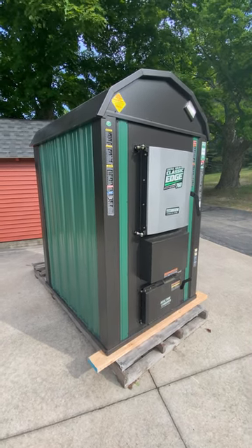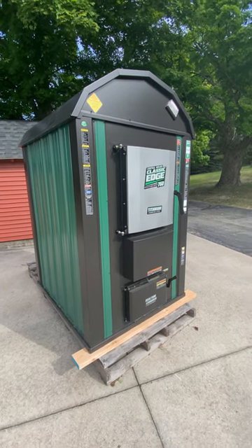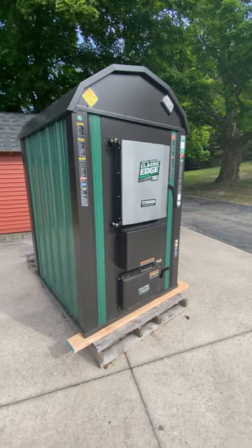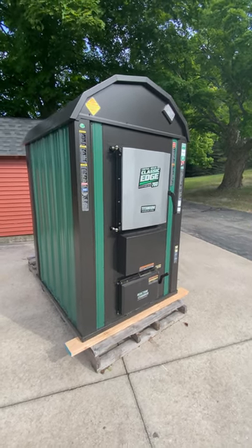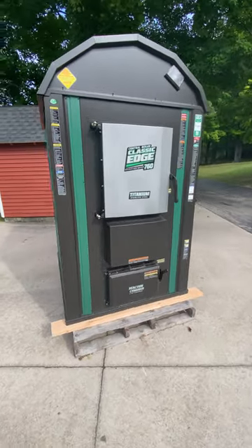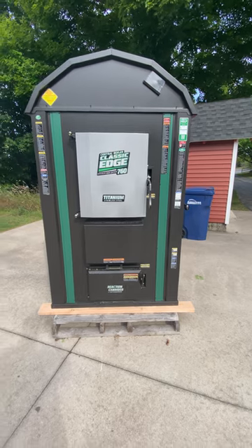Hey everyone, welcome back to Up North with the Nybergs. Ed here. Just a quick video to show you that we have taken delivery of our Central Boiler Classic Edge 760. This is going to replace our wood doctor that's about 15 years old. We were thinking we were going to get it in November, but it actually arrived yesterday, so we're pretty excited.